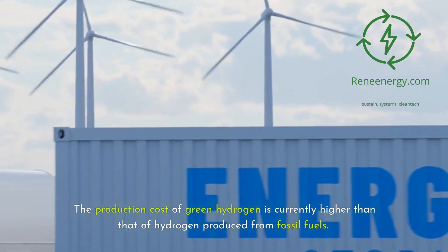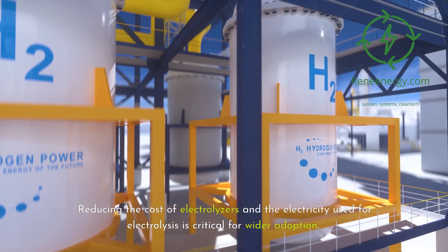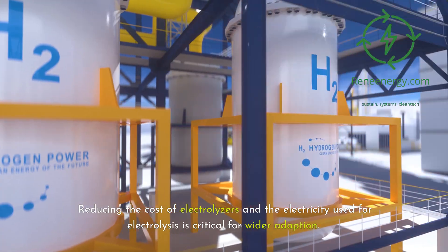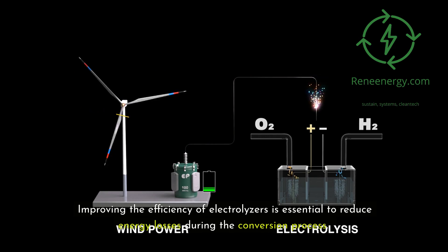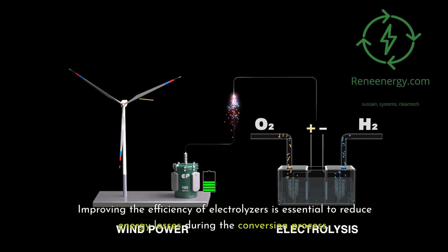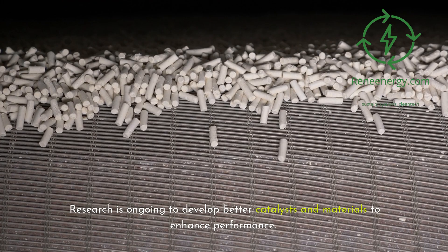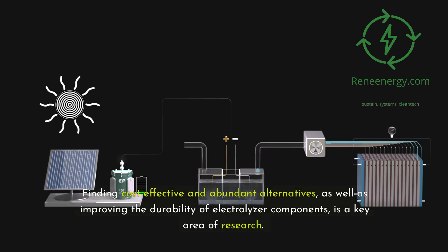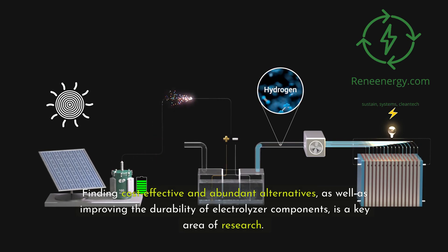The production cost of green hydrogen is currently higher than that of hydrogen produced from fossil fuels; reducing the cost of electrolyzers and the electricity used for electrolysis is critical for wider adoption. Improving efficiency is also essential to reduce energy losses, and some electrolyzer types require expensive and rare materials such as platinum and iridium, making the search for cost-effective alternatives a key area of research.